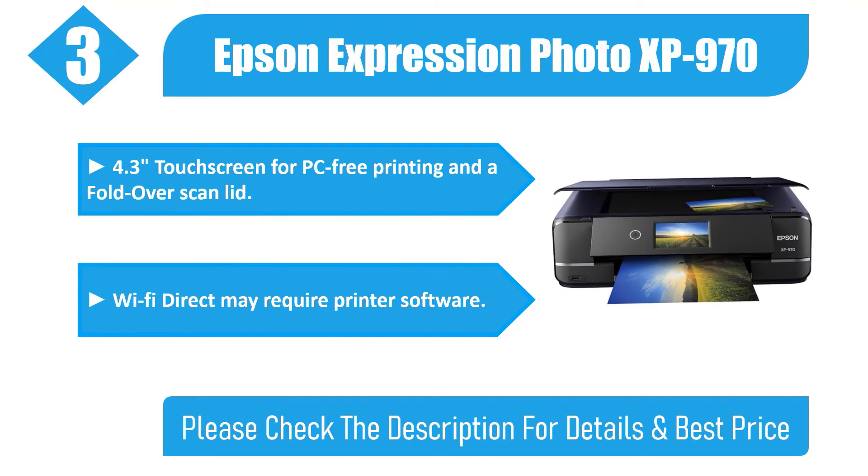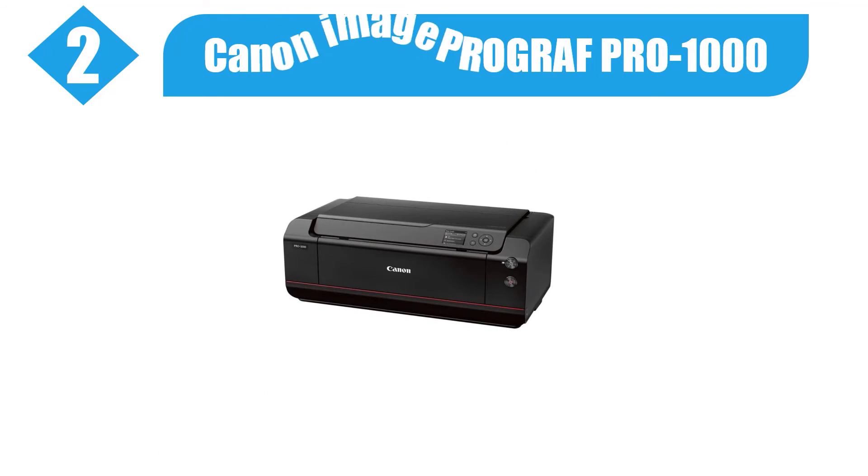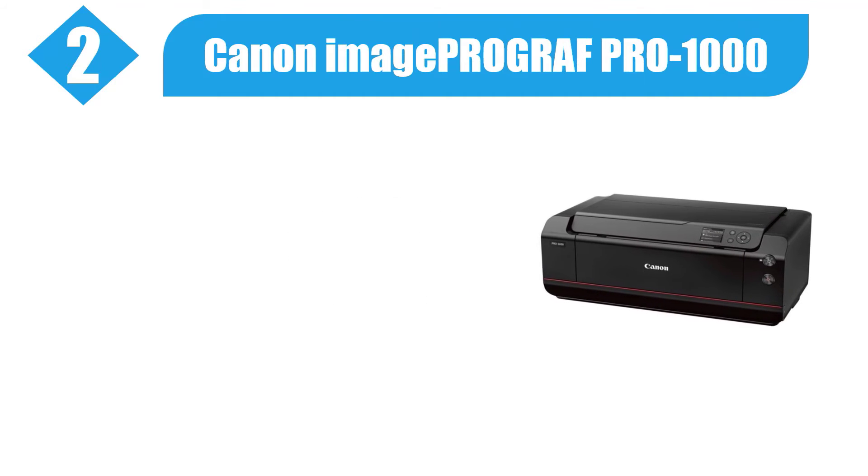Wi-Fi Direct may require printer software. Please check the description for details and best price.